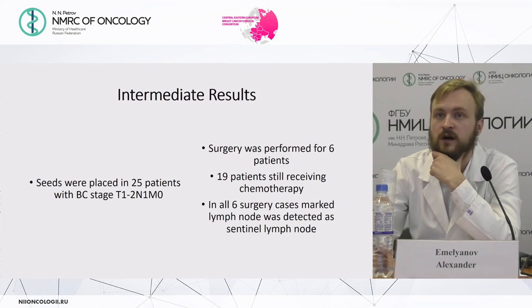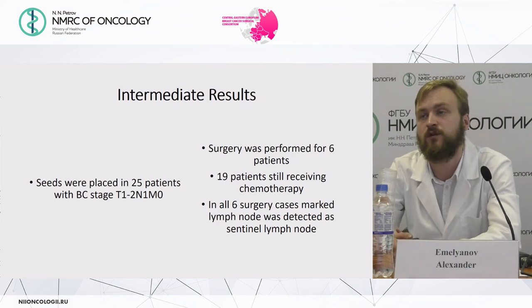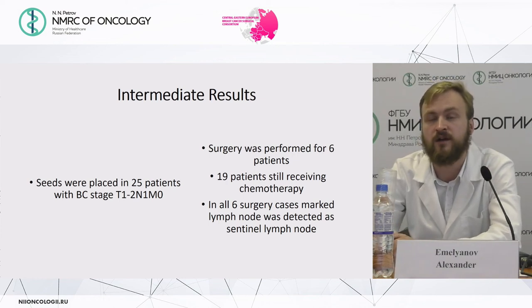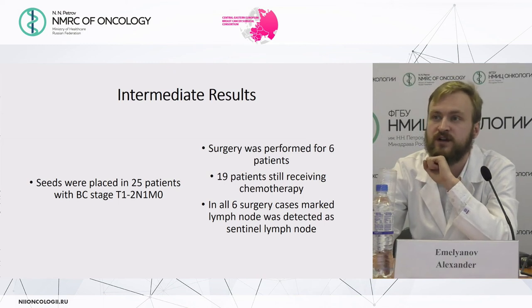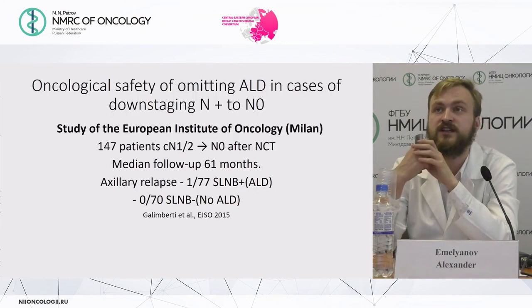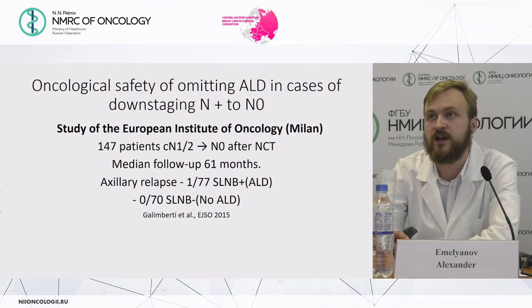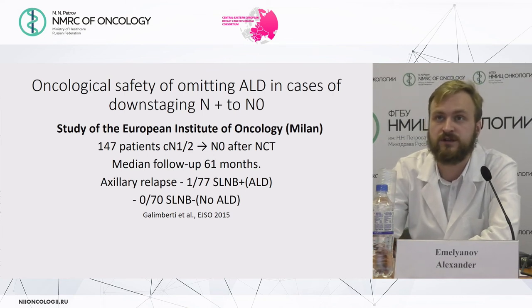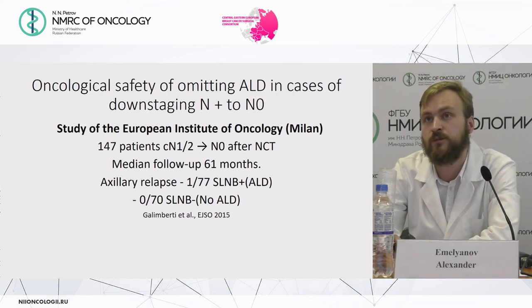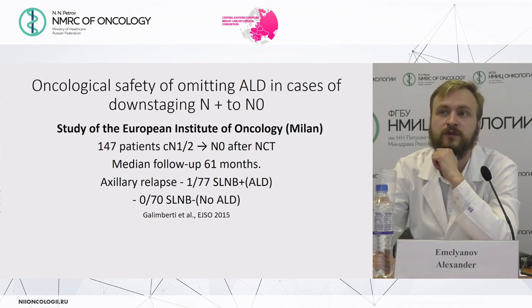The intermediate results of our trial: seeds were placed in 25 patients with breast cancer. Surgery was performed for 6 patients; 19 patients are still receiving chemotherapy. In all six surgery cases, the marked lymph node was detected as a sentinel lymph node during surgery. Regarding oncological safety of omitting axillary lymph node dissection in cases of downstaging from node-positive to node-negative: the largest trial, from the European Institute of Oncology in Milan with 147 patients and a median follow-up of 61 months, showed axillary relapse in only one case — notably a patient who had received axillary lymph node dissection.